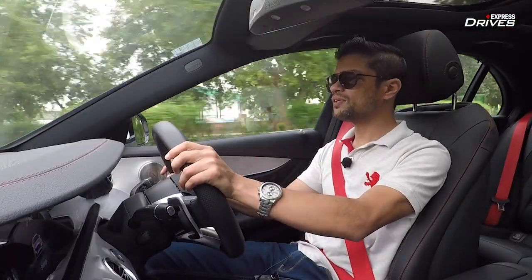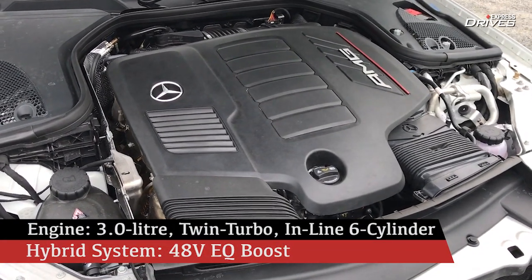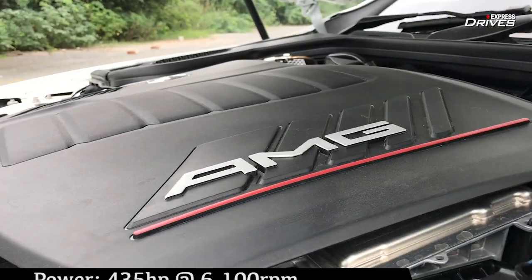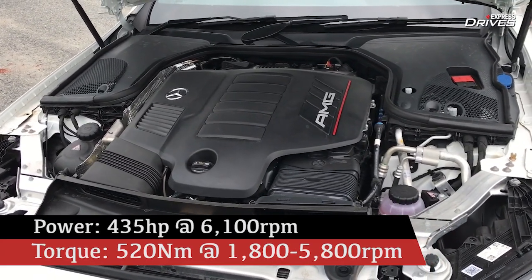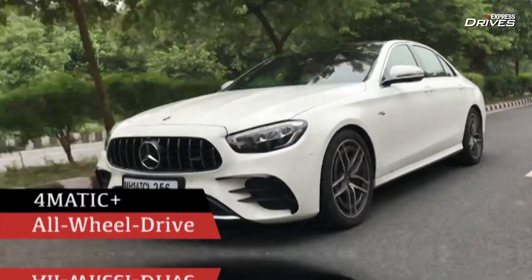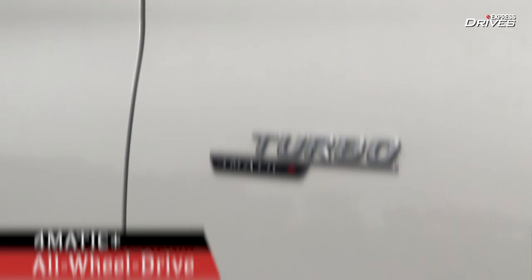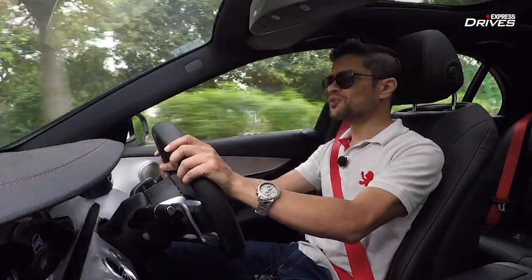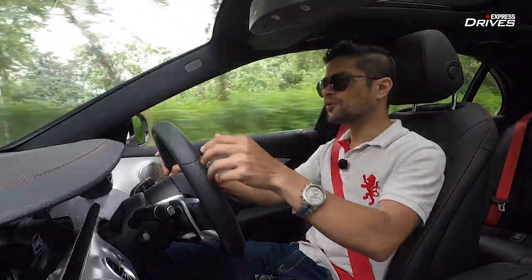The AMG E53 is powered by a three-litre six-cylinder turbocharged engine developing a very healthy 435 horsepower and over 500 Newton metres of torque. All this power is channeled to all four wheels because this car has a 4MATIC all-wheel drive system, which of course gives you a high amount of grip.